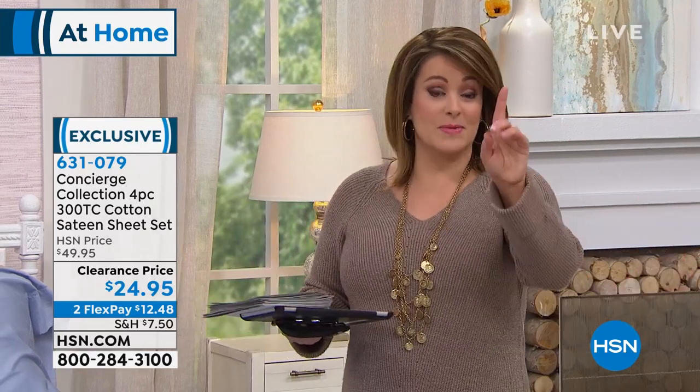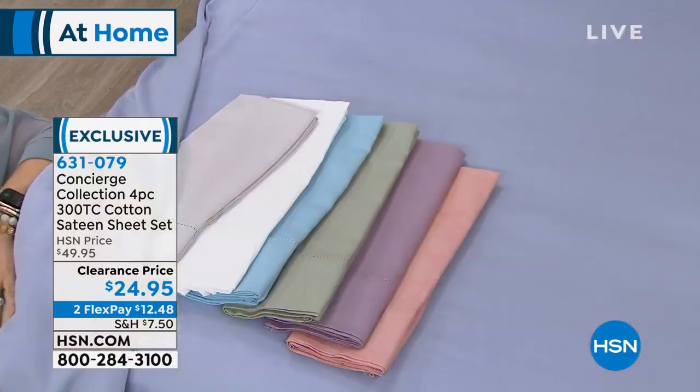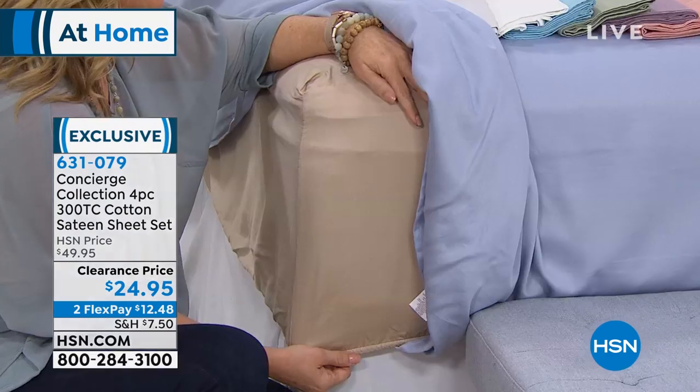At $25, go price compare. You can get pillowcases — sometimes even just one — for that price at retailers and department stores. So to find this at half off, even skeptics should ask: what's wrong with them? Answer: we've got final quantities, less than 2,000. They usually live on hsn.com when we're that limited. If you love fresh linens and how they can transform the look and feel of your room, you've tuned in at the right time.